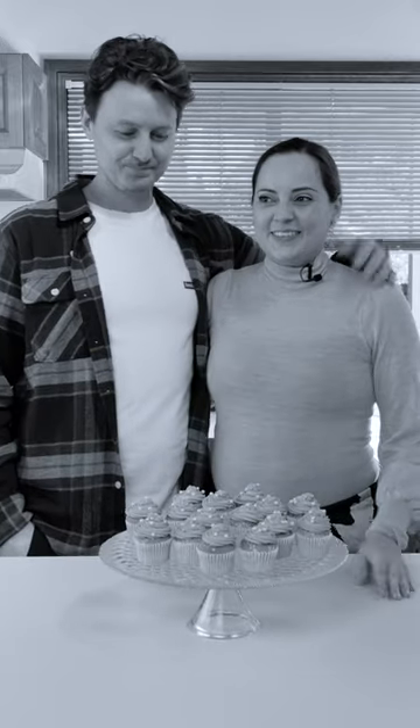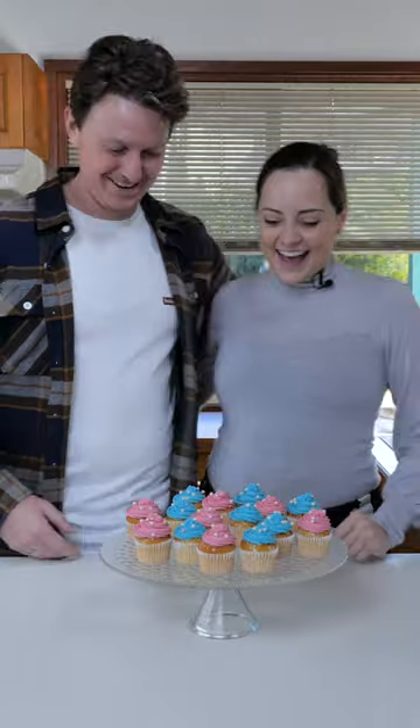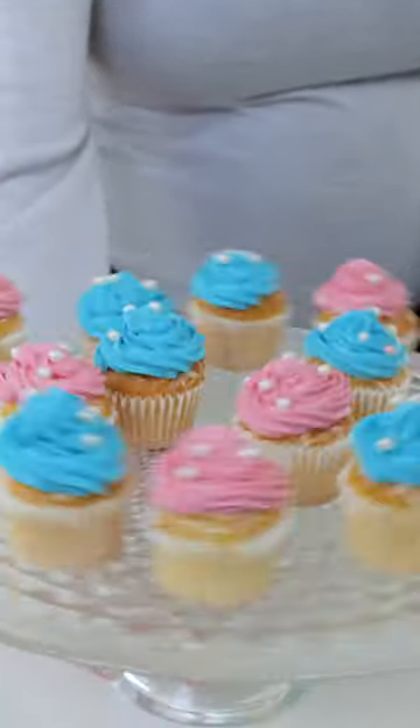Okay so yeah, on the count of three. One, two, three! Yay! We get one of each. We're so happy. Little boy and little girl.